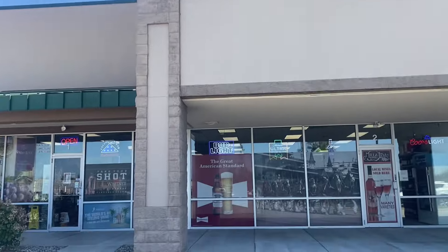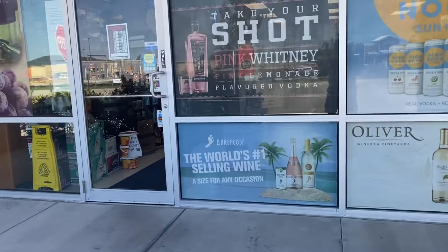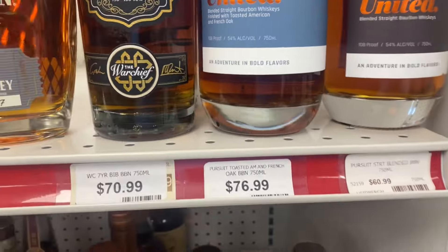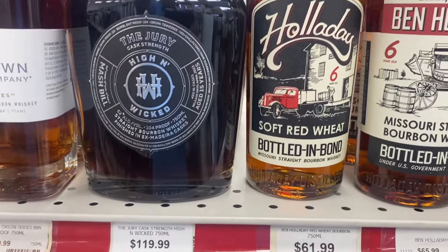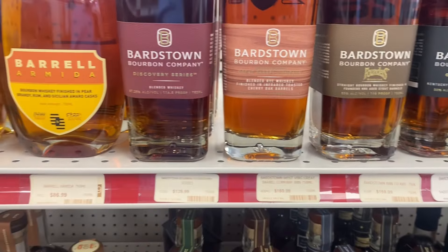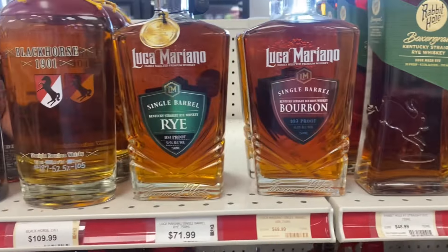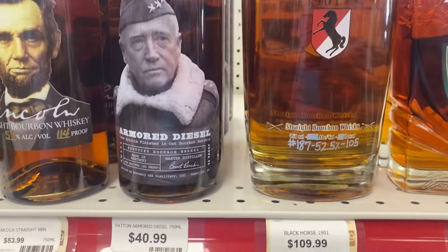All right, I got one - Liquor Pallet. Check this place out, see what we got going on in here. Second stop, Kentucky. All right, so here we are inside. We're going to do a little browse, see what they have. Pursuit United - now there's a few people been looking for that soft red wheat. We got the Bargerstown lineup here. This is a barrel. Rabbit Hole. Not sure what that is - I haven't seen that one before. Black Horse 1901.